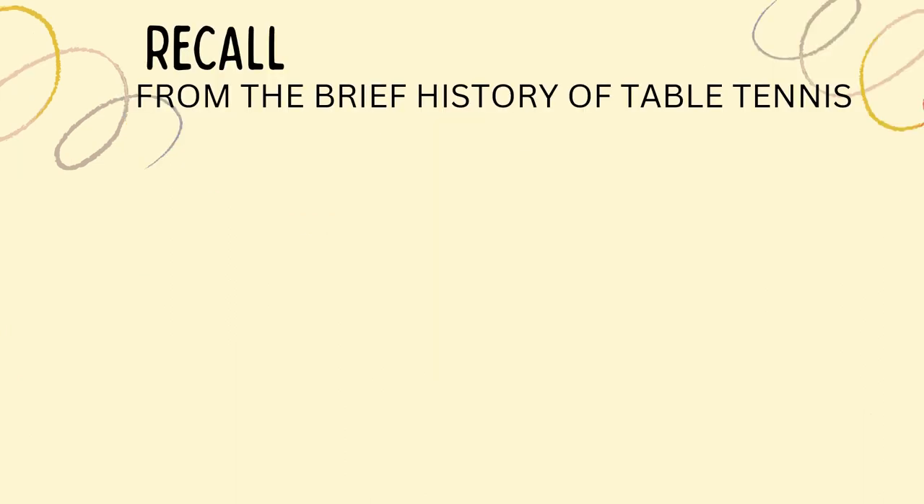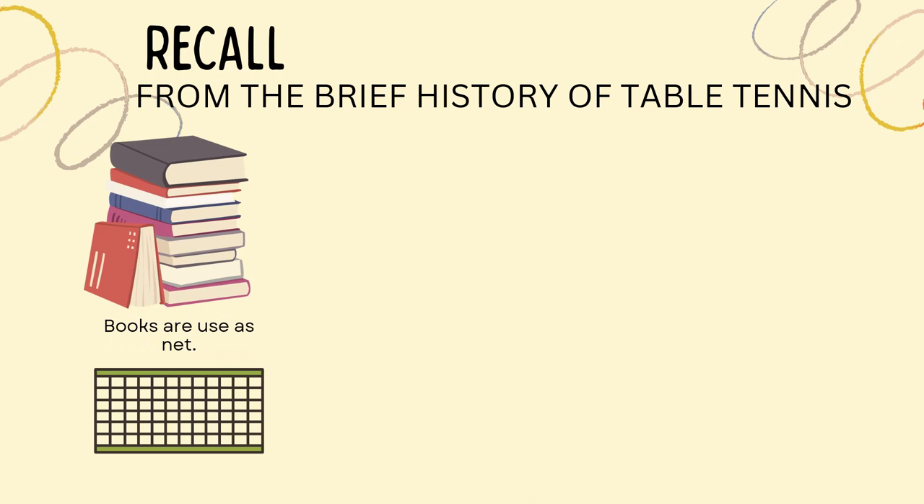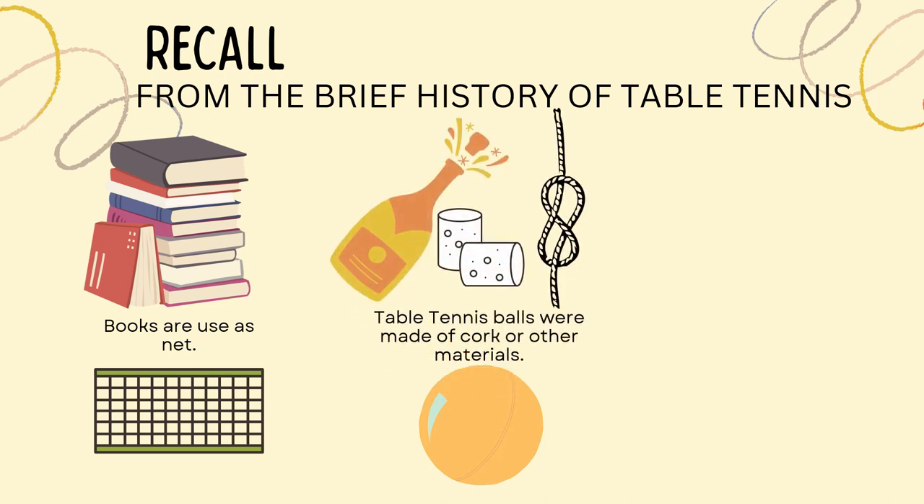Before we proceed, let's recall the first equipment used in table tennis by the rich big targets. Do you still remember the net used before? You are right — books were used as nets. How about the ball they used before? Table tennis balls were made of cork or other materials.